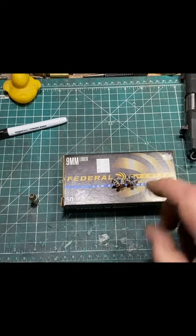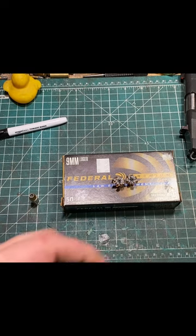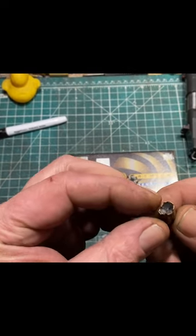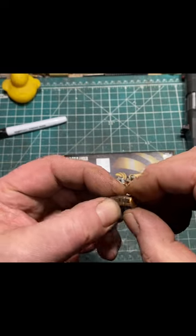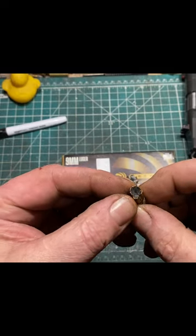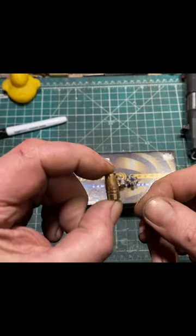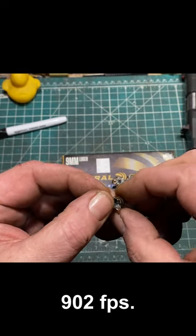So that's two of the three shots — let's look at number three. Oh dear. There is virtually no expansion, and this bullet penetrated about 15 and a half inches. This was also the slowest shot at 902 feet per second.